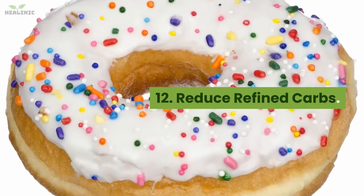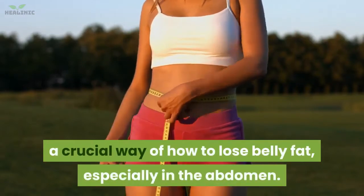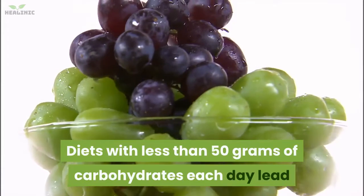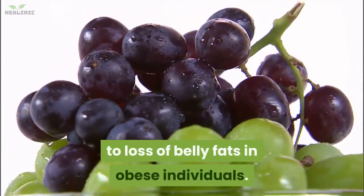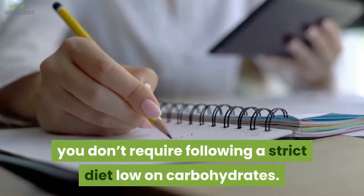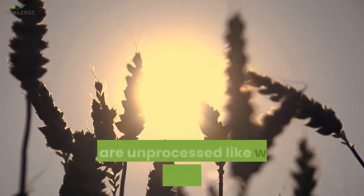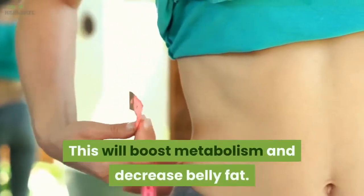12. Reduce refined carbs. Reducing your carb consumption can be a crucial way to lose belly fat, especially in the abdomen. Diets with less than 50 grams of carbohydrates each day lead to loss of belly fat in obese individuals. You don't require following a strict low-carb diet. Simply replace refined carbs like refined grains with unprocessed starchy carbs like whole grains and vegetables. This will boost metabolism and decrease belly fat.